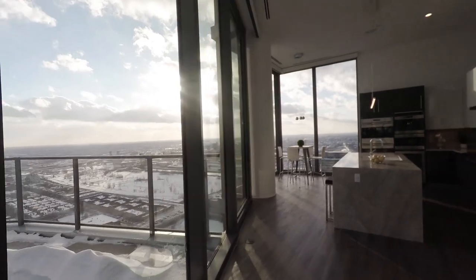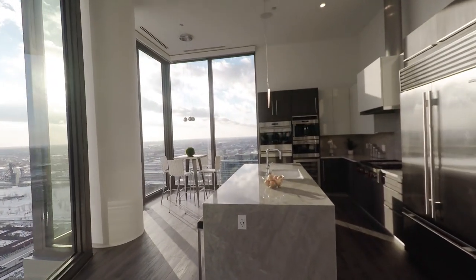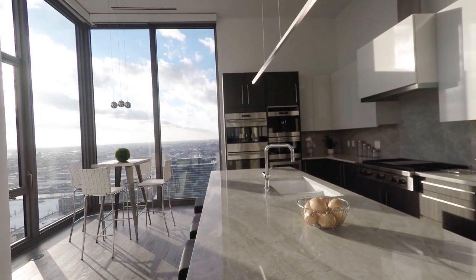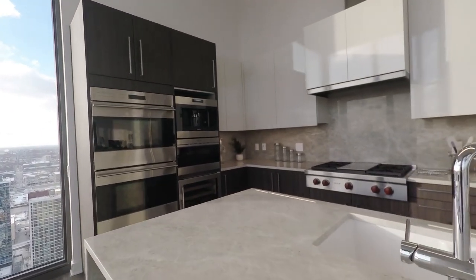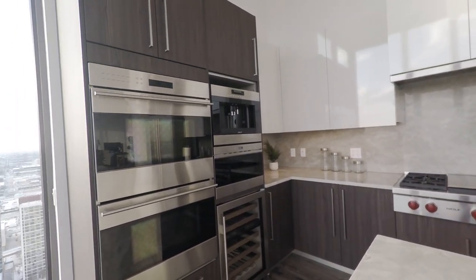As we head towards the kitchen, notice the waterfall quartzite countertops. Lots of counter space for all your cooking and dining needs. Snidero cabinetry throughout the kitchen includes the soft close feature, and the appliances are Wolf and Sub-Zero.